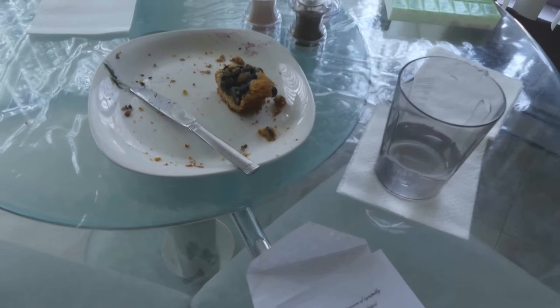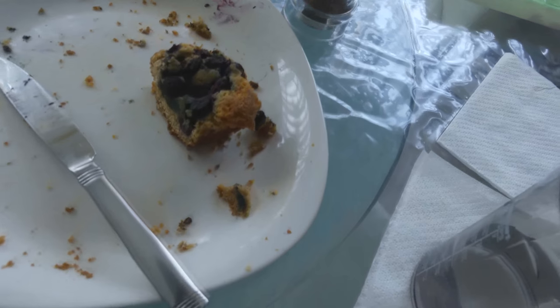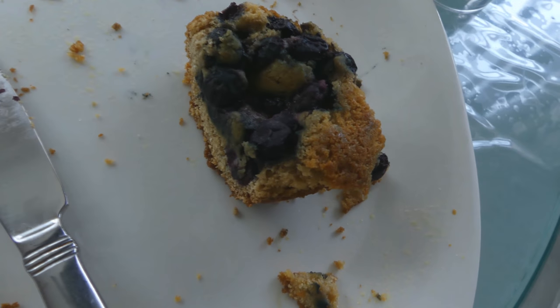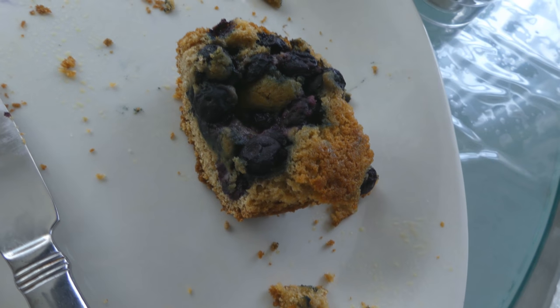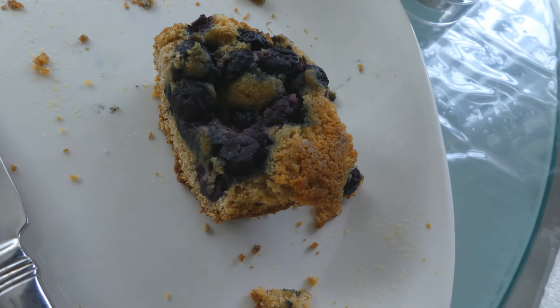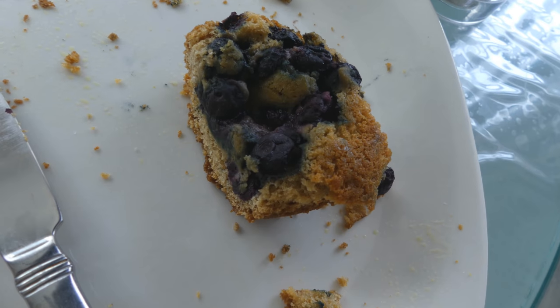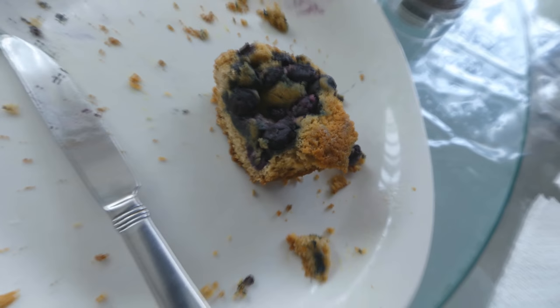That's the muffin I spoke about earlier that I made for my dad. If you look at the color of the muffin, it looks dark brown like a whole wheat muffin, but that's actually from the nutrient density of the food products used. Since the egg yolks, the butter, and all the ingredients are raw and high quality, it adds a dark orangey tinge to the muffin.